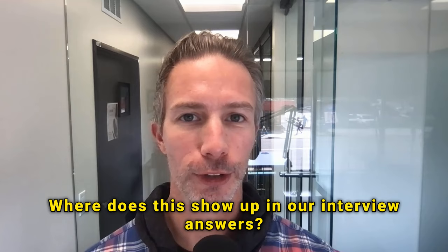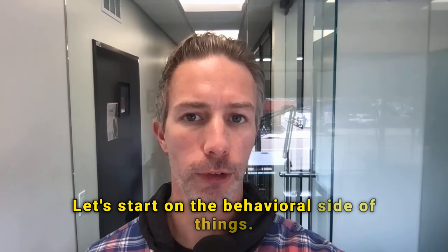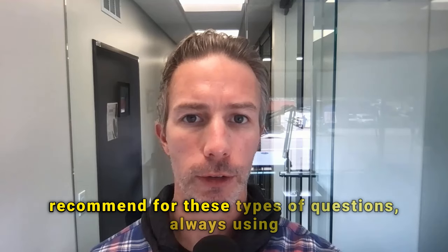So let's dive into part two — where does this show up in our interview answers? It really shows up everywhere. Let's start on the behavioral side of things. Behavioral questions are questions that start with 'tell me about a time when,' 'give me an example of,' etc. And I recommend for these types of questions always using the STAR method: situation, task, actions, and results.